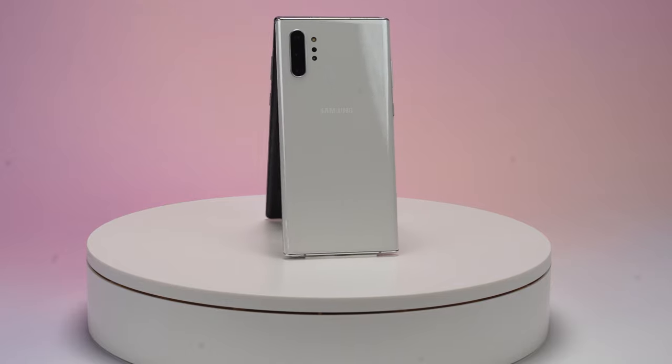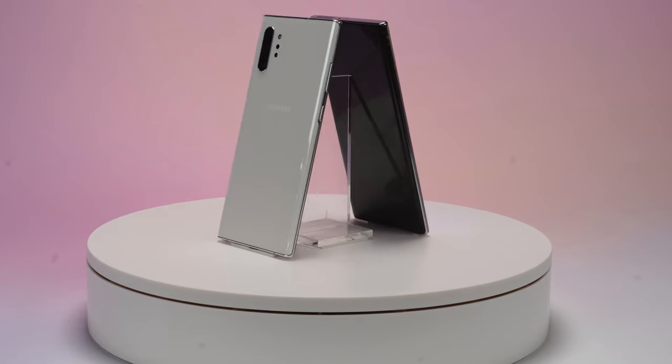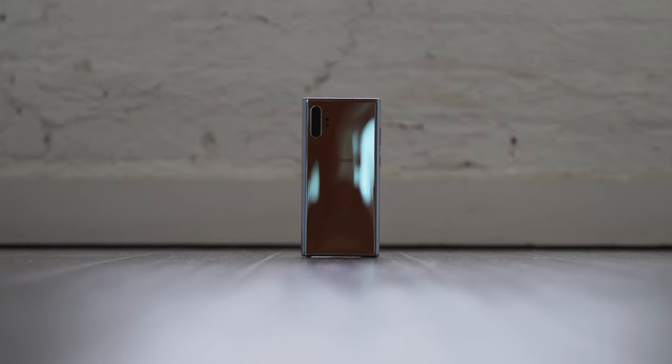Hey guys, Thunder E here and the Galaxy Note 10 Plus has finally been announced and it comes with a ton of awesome features. In this video I'm going to show you 10 of those features that I think are worthwhile and make this device totally different. So let's kick things off with the very first feature which is fast charging.